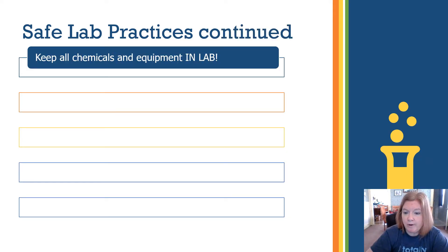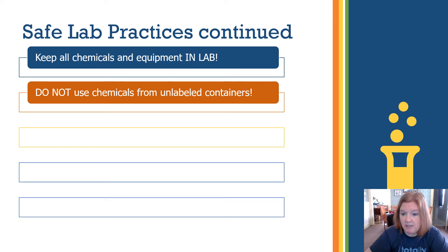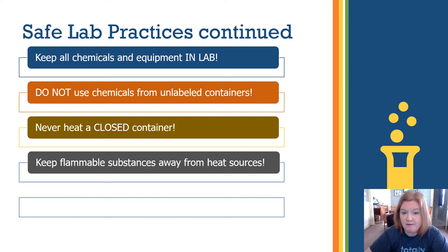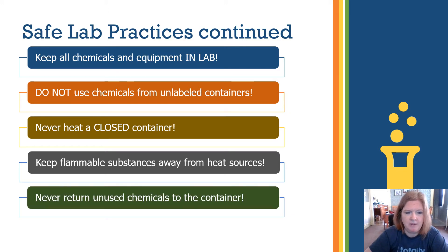Keep all chemicals and equipment in the lab — don't run into the hall with them. Don't use chemicals from unlabeled containers. Never heat a closed container. Keep flammable substances away from heat sources — for example, don't have isopropyl alcohol anywhere near a heat source. Never return unused chemicals to their original container; dispose of them in the proper way as directed by your instructor.